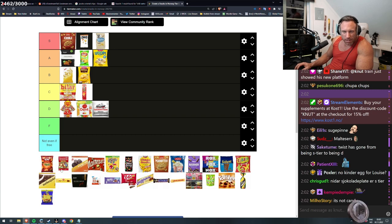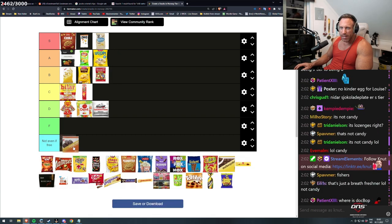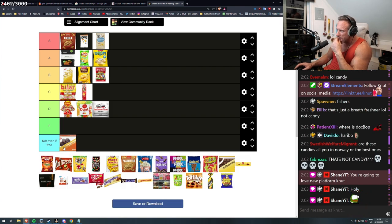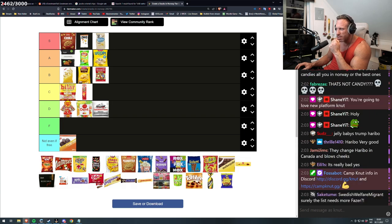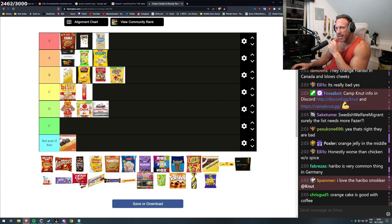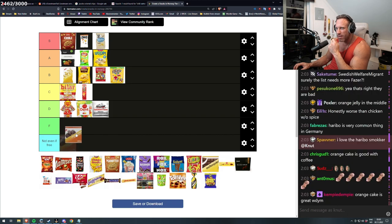Haribo — but what does it say here? Orange cake? Not even if free. I think I've tested them — they have this layer that tastes so bad in the middle. And I haven't tasted those, I can't remember at least. M&Ms — those are pretty good. I would say I'm not sure if A or B tier — it's chocolate with nuts, it is pretty good. Okay, we can put them on F — no, I wouldn't eat this if it was free.